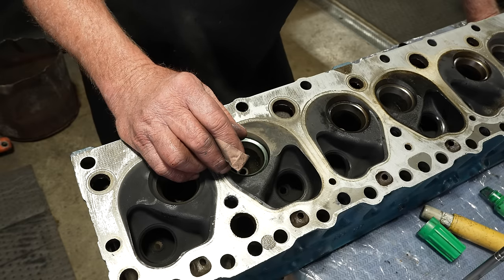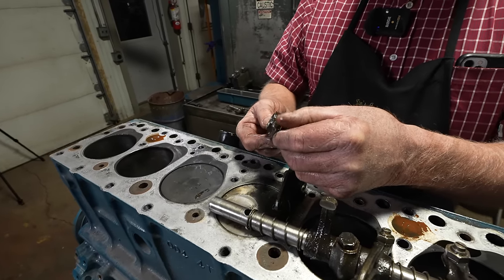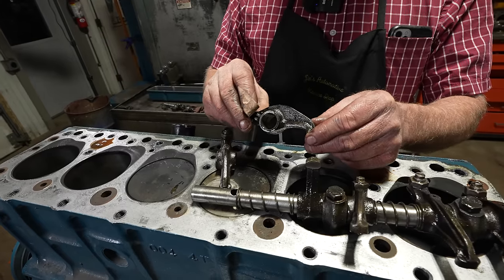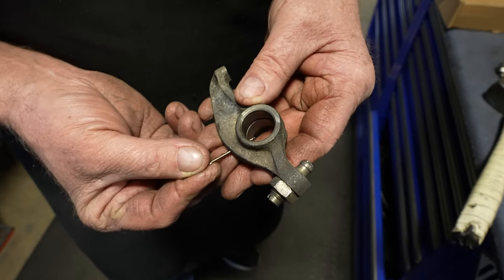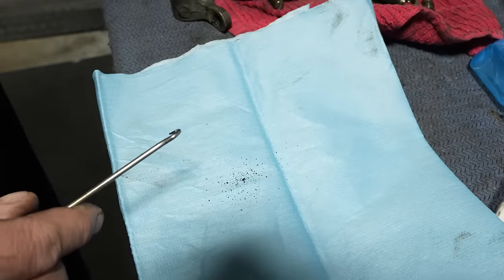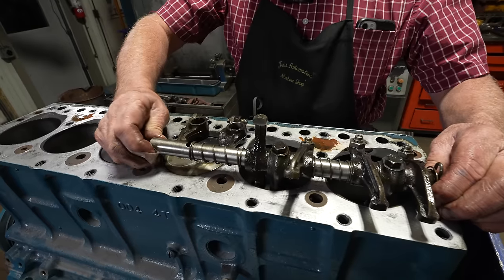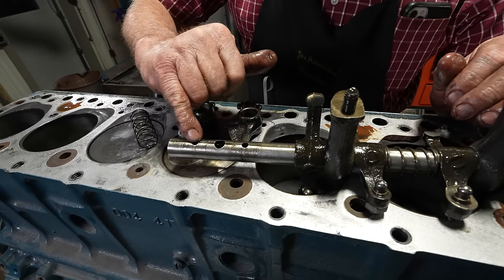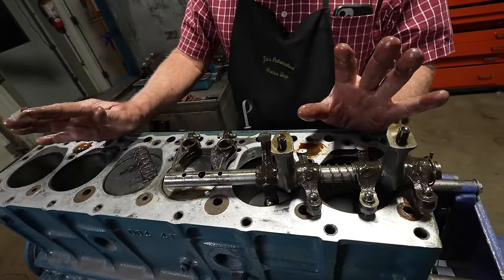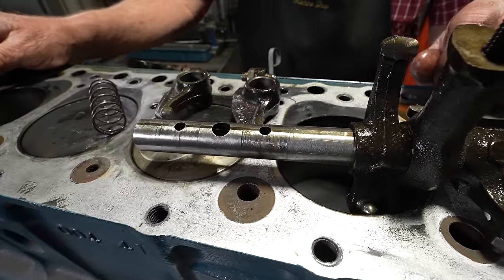At least one intake valve guide will need to be replaced. We'll hone the other guides and give them just a little more clearance than last time. Looking at the rocker in question — everything appears as it should. The oil hole is clear, the exhaust next to it is the same. In hindsight, the next day after cleaning we noticed the rockers actually were pretty dirty and had a lot of grit in them — but we still don't think that was a major cause of the stuck valve. The shaft itself on the intake side is real nice; the exhaust has some wear but that's not the problem area.